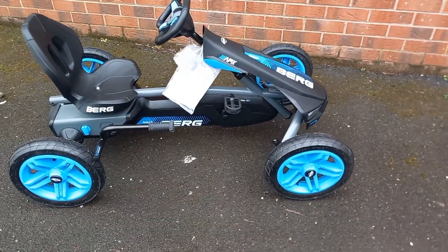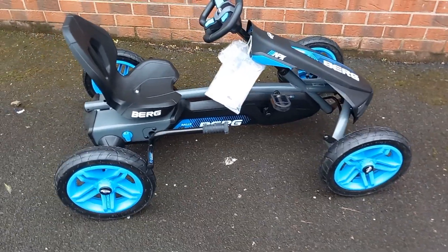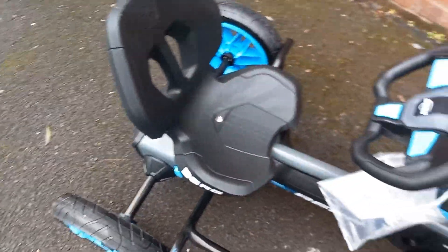Easy from forward to reverse with BFR — BFR stands for brake, freewheel, and reverse. Each go-kart has a freewheel mechanism that ensures you can keep the pedals still while the wheels are turning; they also have a coaster brake. Once stopped, the go-kart can immediately reverse.